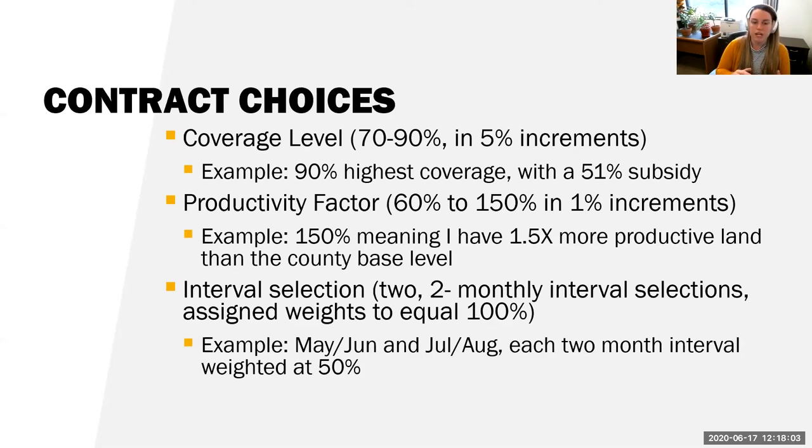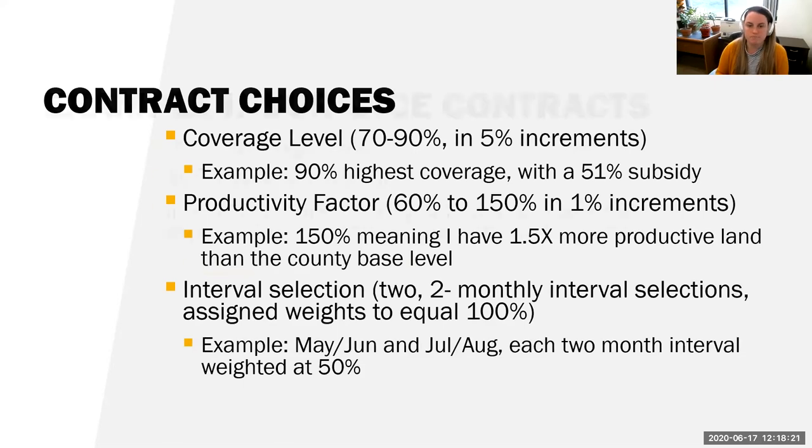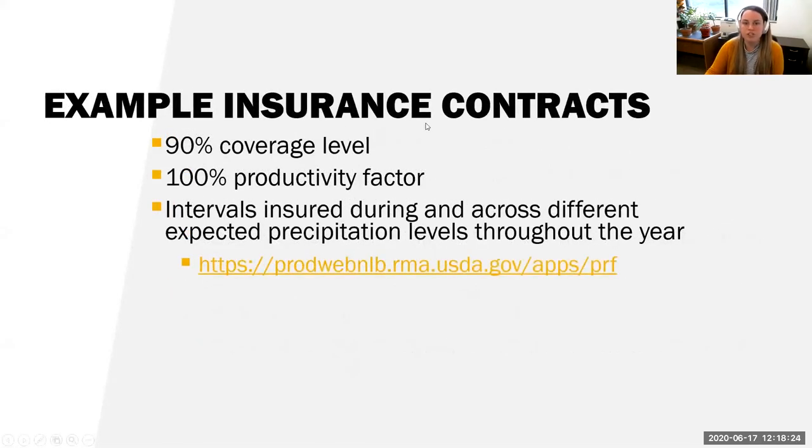For example, you could select May–June and July–August, each weighted at 50%. Together that's 100% of the insured acres assigned. An example contract might use a 90% coverage level with a 100% productivity factor, with intervals insured during different expected precipitation levels throughout the year.